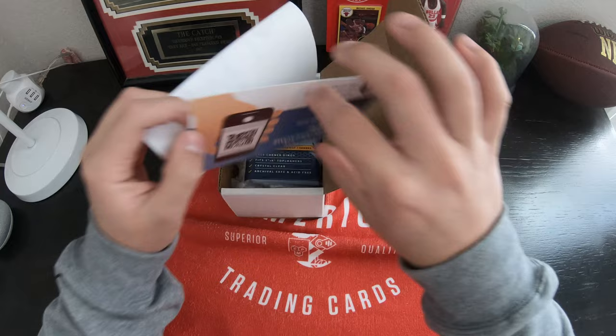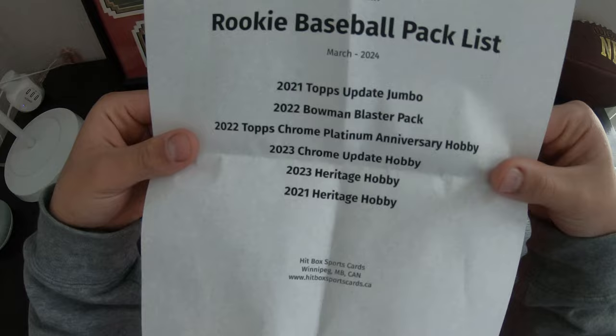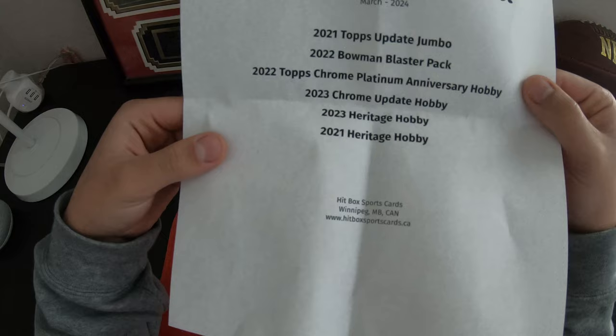Alright, so the easy glides, which are like the soft cases. And man, checklist time — we needed more of these anyway. We have 2021 Topps Ultimate Jumbo, 2022 Bowman Blaster, 2022 Topps Chrome Platinum Anniversary, 2023 Chrome Update, 2023 Heritage Hobby, and 2021 Heritage Hobby.